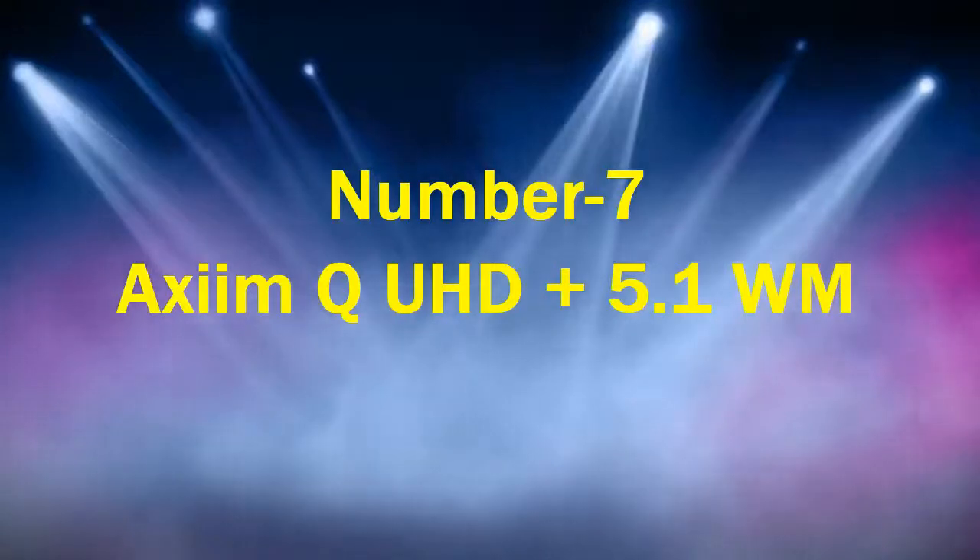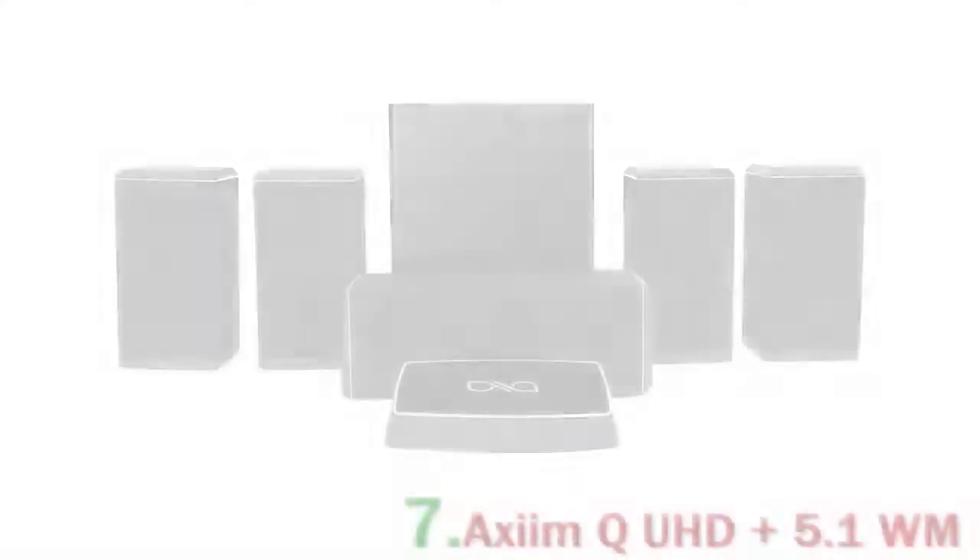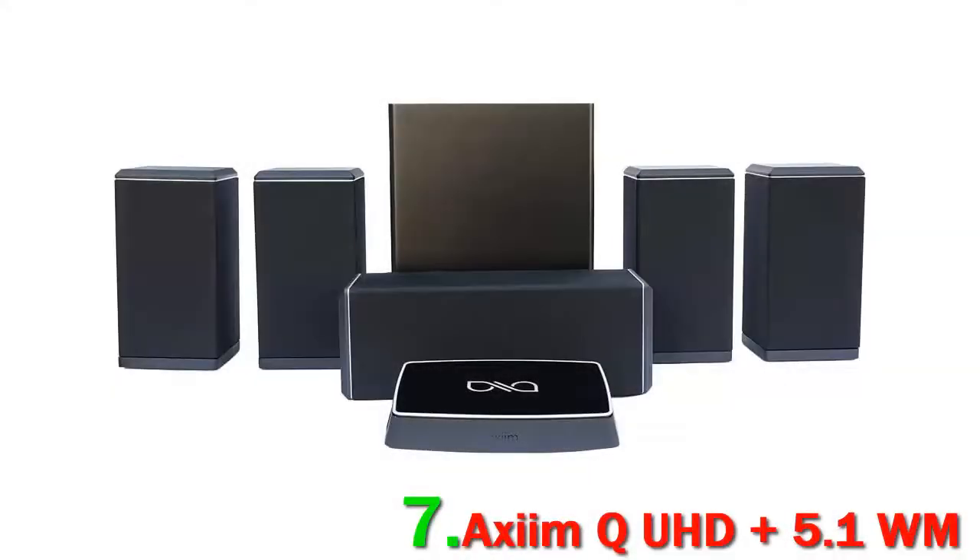Number 7: Axiom QUHD Plus 5.1 WM — a wireless home theater system with 5 speakers. What wizardry is this? Admittedly, there's no magic here, just really clever electronics. And although we think Axiom have a little way to go before they perfect the concept, their new WM Series 5.1 system is a lot of fun to mess around with. It comes with its own dedicated media center slash receiver, too.